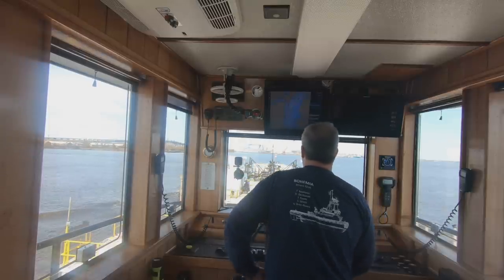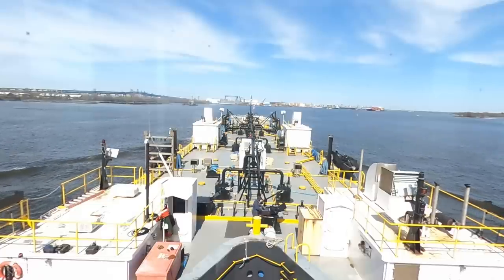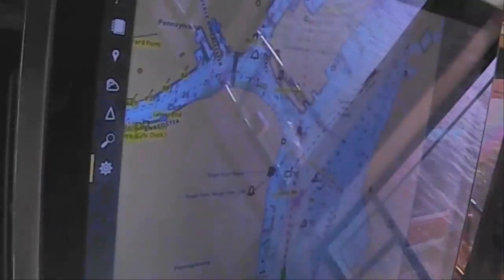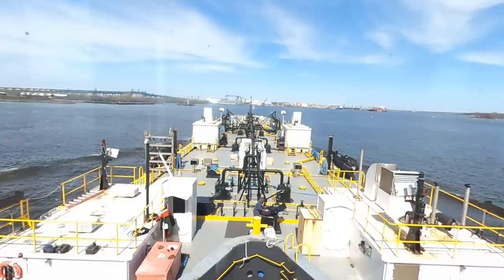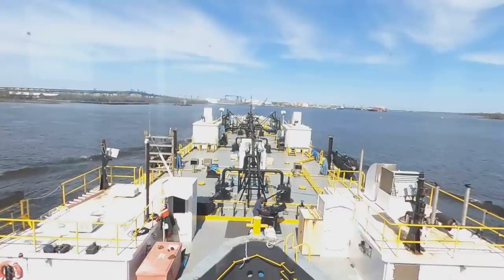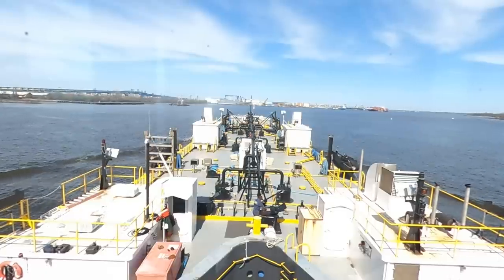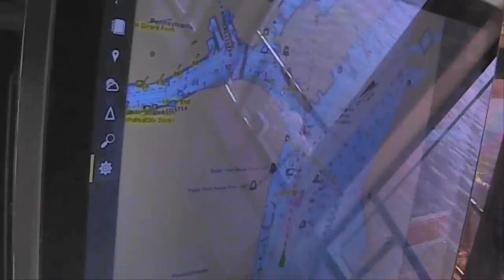Straight ahead is the Philadelphia Navy Yard, and that will be right where we're turning into the mouth of the Schuylkill River. It's been a fun two weeks over here on this boat with this crew, but tonight I disembark and head for my boat in New York, where I'll be for another three weeks before going back home with my family and crew. Everyone says 'when are you coming home?' I say 'I am home.'